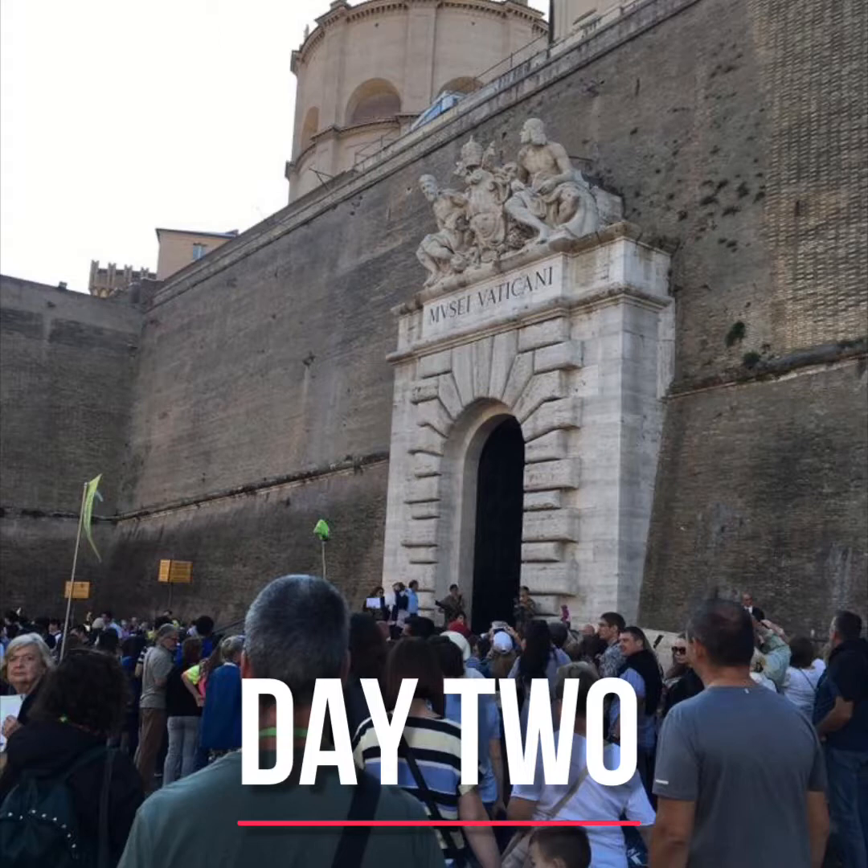Welcome, students. This is Professor Travel welcoming you to day two of our Rome and Vatican City adventure. Today we started with a skip-the-line tour of the Vatican. This is one of those all-day tours that you've got to prepare for, because it can be very crowded and there's limited bathroom time within the Vatican, so be prepared.